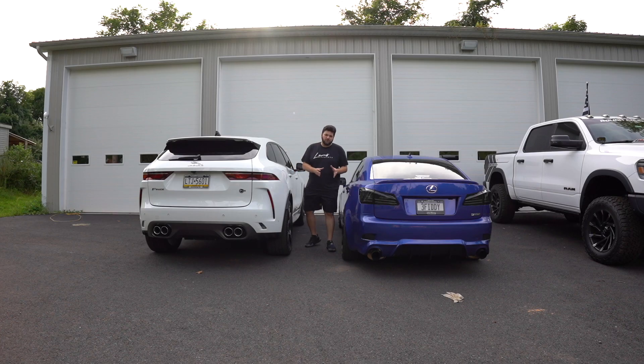We have some quarter mile times with this car already. In my previous ISF racing video we beat the ISF and got quarter mile times, but they were kind of uphill with two guys in the car — it wasn't a really real-world time.